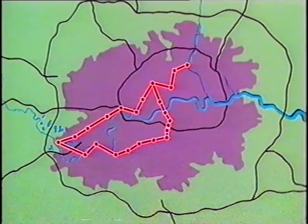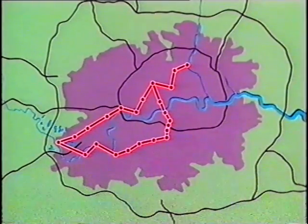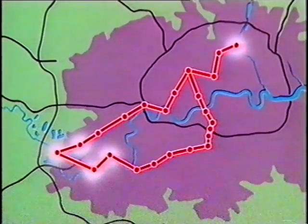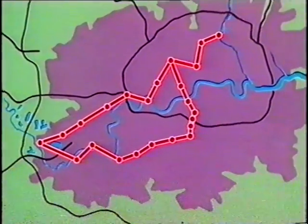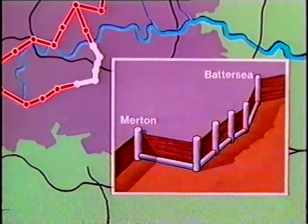It will work rather like a below-ground M25 — more zigzag than round, and without the traffic jams — linking water sources to provide London with an efficient high-pressure supply. By the summer of 1990, the Ring Main was already more than half-way completed, with this 11-kilometre drive being constructed by Fairclough Tunnelling.